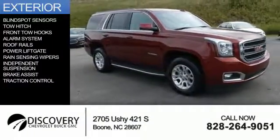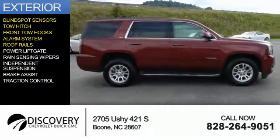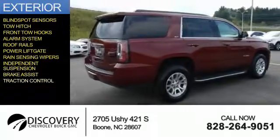The features include blind spot sensors, toe hitch, front toe hooks, an alarm system, roof rails, power lift gate, rain-sensing wipers, independent suspension, brake assist, and traction control.